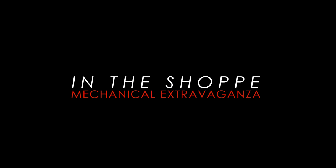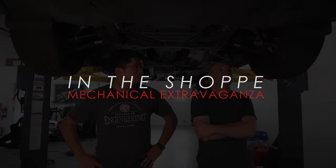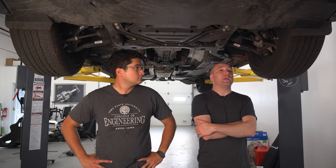Let's head to the shop. We're underneath the Ford EcoBoost.